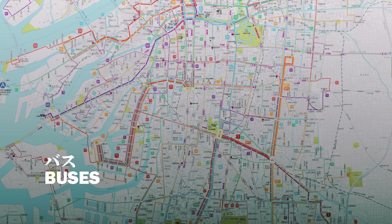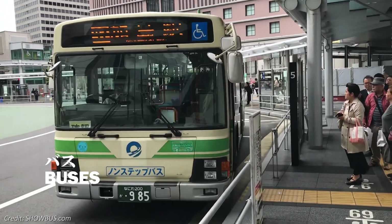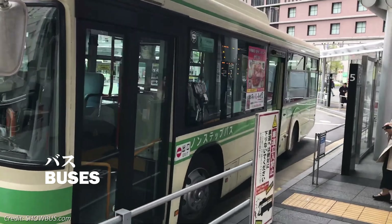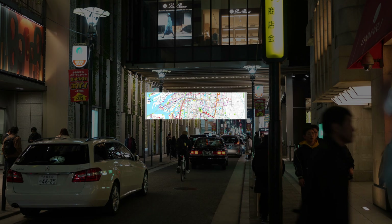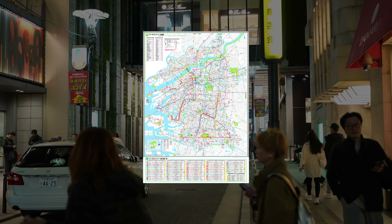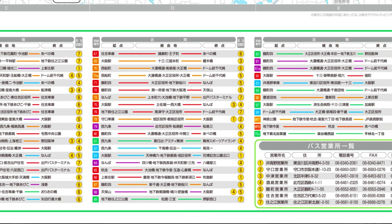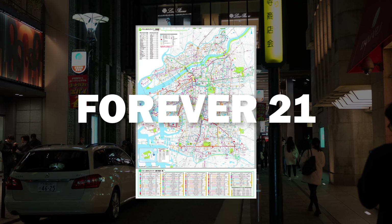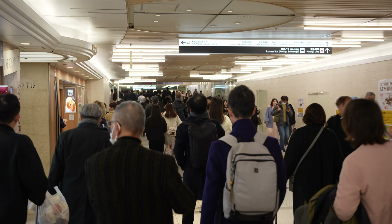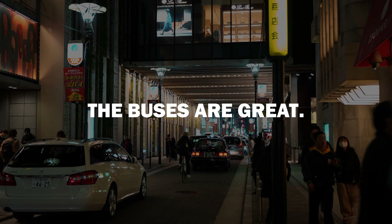Buses in Osaka are also operated by Osaka Metro. Dare I say that Osaka has the best buses in the entire Kansai region? This is all thanks to the fact that all of them are run by a single operator, and every single route is flat fare — meaning regardless of how many stops you travel, the fare will stay 210 yen. However, due to the efficiency of the subway system, I've never had to use buses during my time in the city, but your mileage may vary.